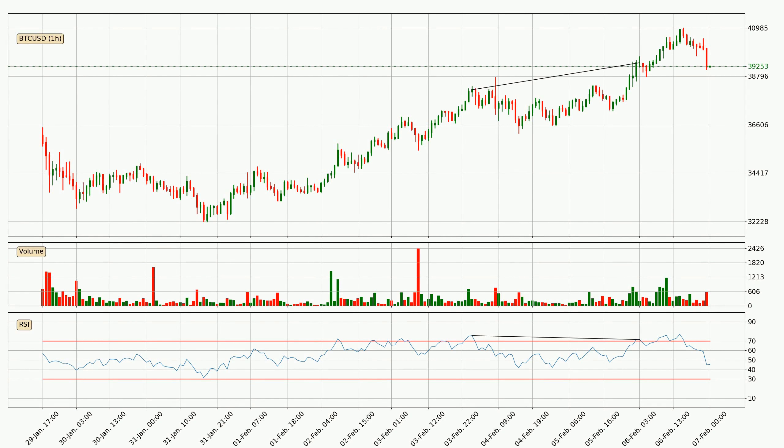On the lookout for divergences in the hourly time frame, unexpectedly the price went up despite the bearish divergence.